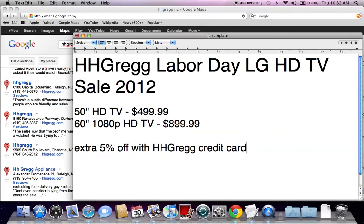Right now HH Gregg is offering an LG 50-inch HDTV for $499.99. Finding a 50-inch HDTV under $500 is nearly impossible. Not only is it nearly impossible, a name like LG is amazing when it comes to this price.